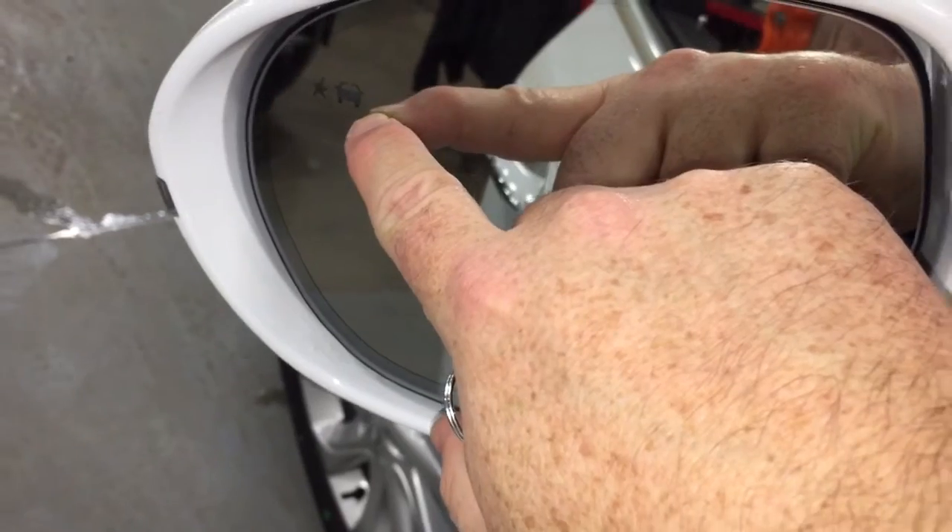That blind spot indicator is going to illuminate if there's someone in your blind spot, potentially saving you some grief down the road.